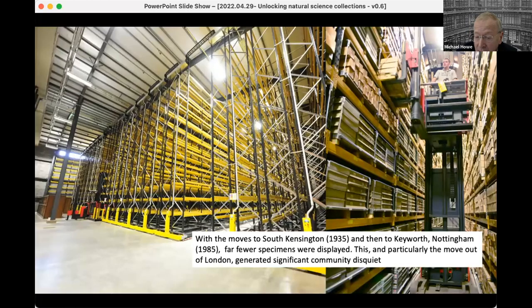But after moves to South Kensington in 1935 and then to Keyworth in Nottingham, far fewer specimens were on display. In Keyworth, virtually everything was in store. When the collections were moved, the scientific community expressed concern, because it had previously been convenient to visit the Natural History Museum, study material, and then pop next door to the Geological Museum.